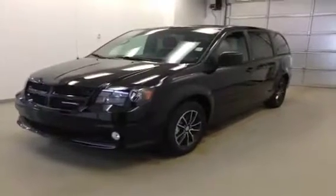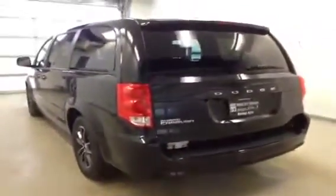Stock number 84196, 2014 Dodge Grand Caravan SE. Exterior color is Brilliant Black. Features include power locks, power windows, power mirrors, power driver seat with lumbar support, hands-free communication, cruise control, and a touchscreen AM/FM radio with CD player and auxiliary input.